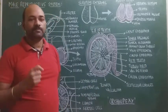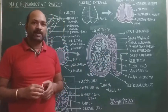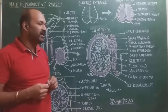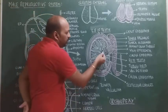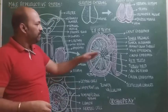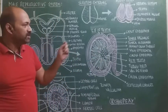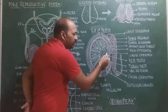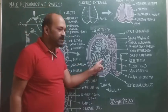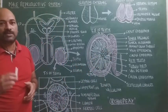All the tubuli recti open into a common structure called the rete testis, which is a group of interconnected tubules lined by cuboidal epithelium with single cilia on each cell. These cilia help propel newly formed sperms into the vasa efferentia. The tubuli recti, rete testis, and vasa efferentia together form the intratesticular system.